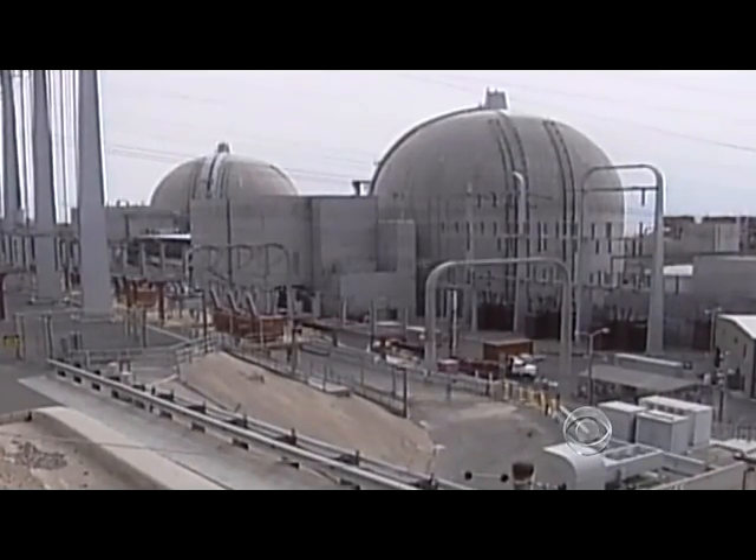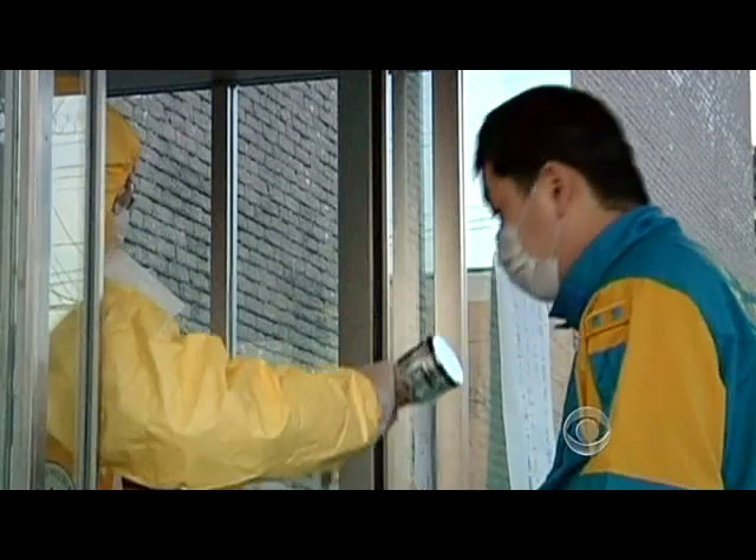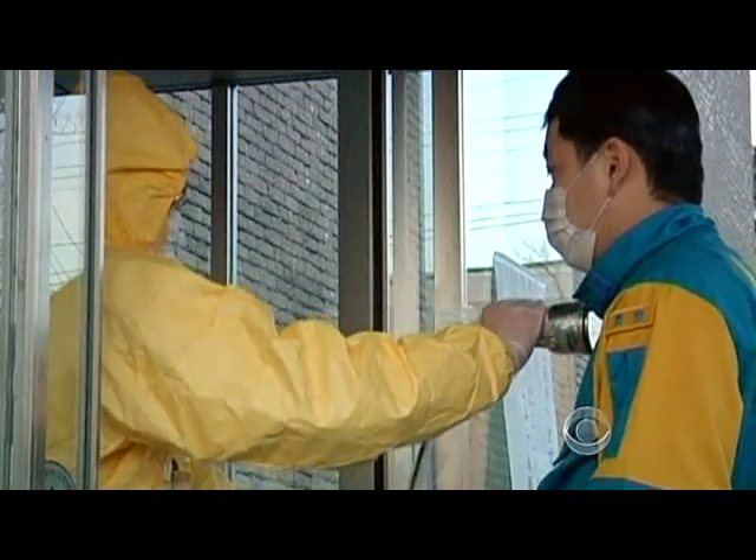But when you take a look at the simple things going wrong over there in Japan — like a generator — that's disturbing. That is true.